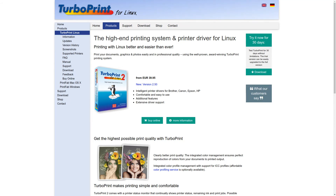And finally, check out TurboPrint for Linux at turboprint.info. Another fantastic resource to download drivers for your specific printer. It says here: the high-end printing system and printer driver for Linux — printing with Linux better and easier than ever. I've tested this a couple of times; it's easy to install, easy to use. You can try it free for 30 days. Drivers for many printers including Brother, Canon, Epson, HP, and so on — comfortable and easy to use, and I would have to agree.